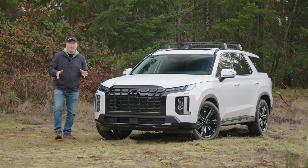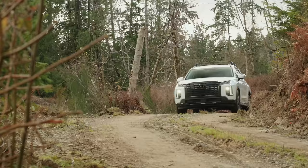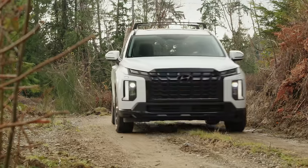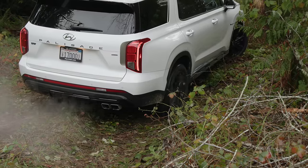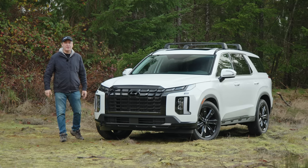This is the 2024 Hyundai Palisade XRT — a family-friendly crossover with off-road aspirations. Is it any good? We're going to put it to the test right now on Driving Sports TV.